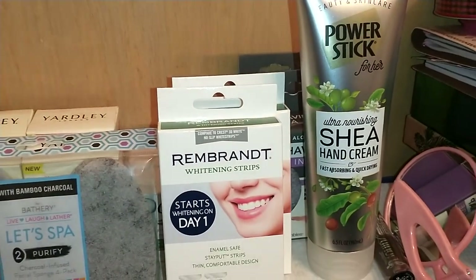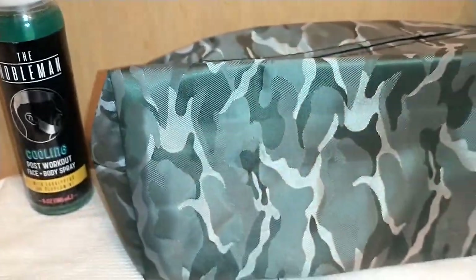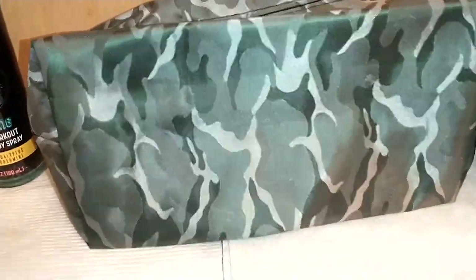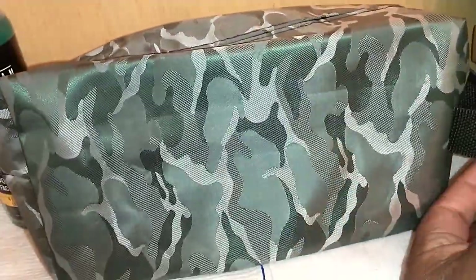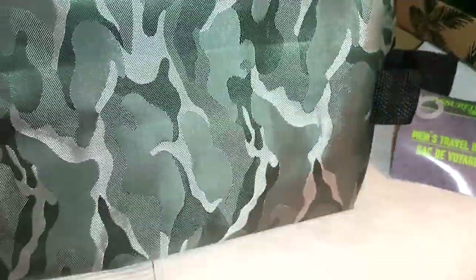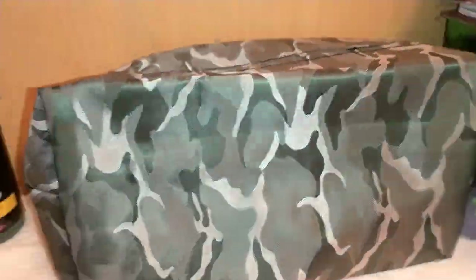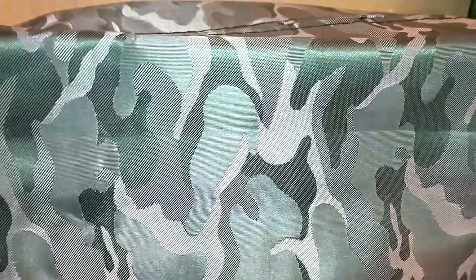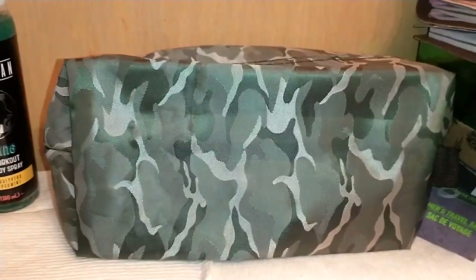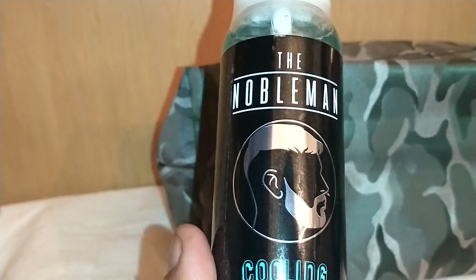Continuing on — last haul I picked up one of these; we call it a dopp bag, but it says Men's Travel Bag by Assured for Men. These are decent for one dollar. I got one in plaid and one in camo, because it coordinates with one of my bug-out bags that is a camo backpack. I also found The Nobleman, produced by Global Beauty Care — which makes name-brand products for Ross, TJ Maxx, and Marshalls.